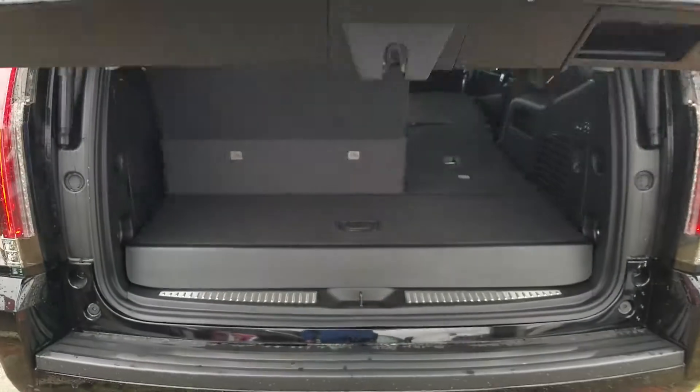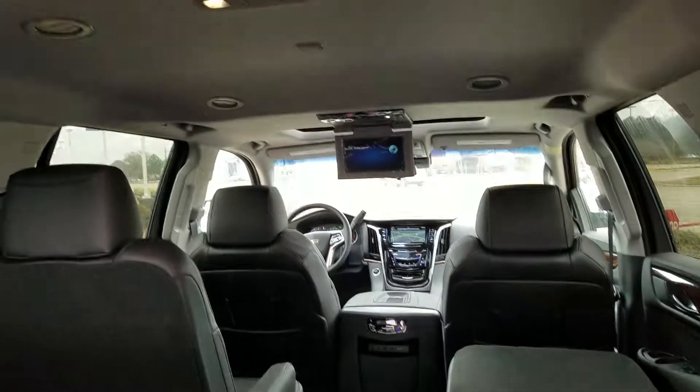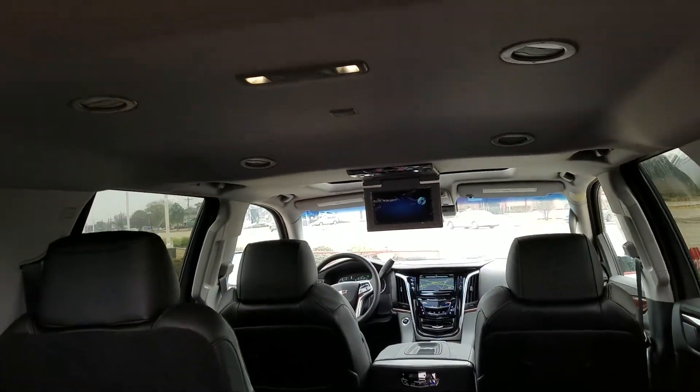Black exterior, ebony interior. Rear seat entertainment is standard on the premium luxury package.